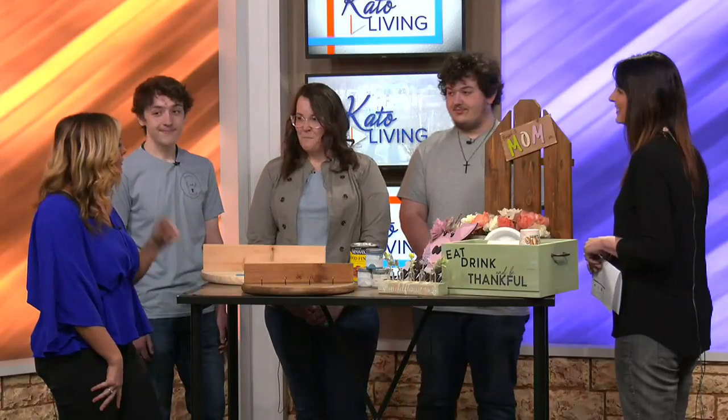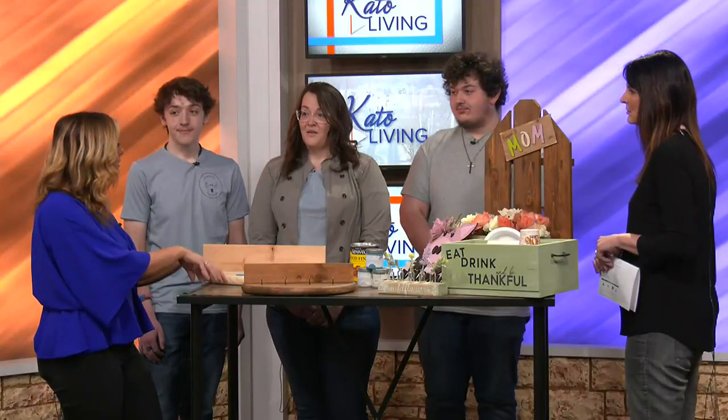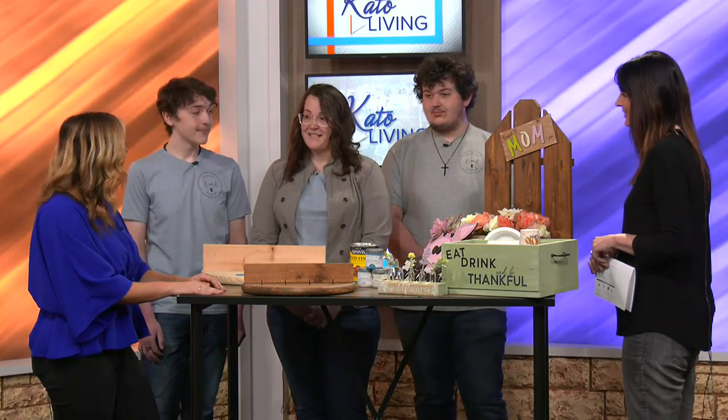You can find out more information on our website at cnadesignsminnesota.com, or check us out on Facebook — CNA Designs Minnesota DIY Handcrafted Items. The events are on both the website and Facebook, and we try to make it easy for everybody to find us.